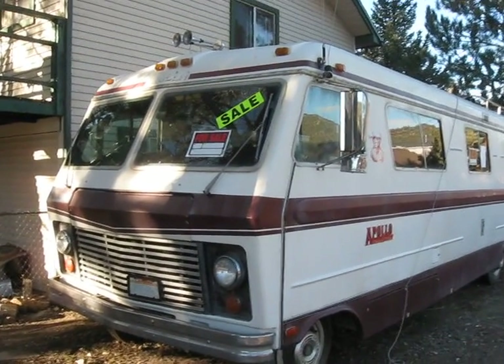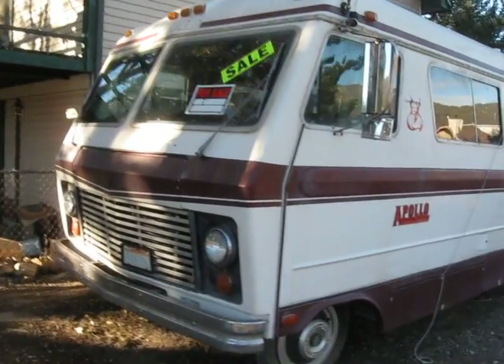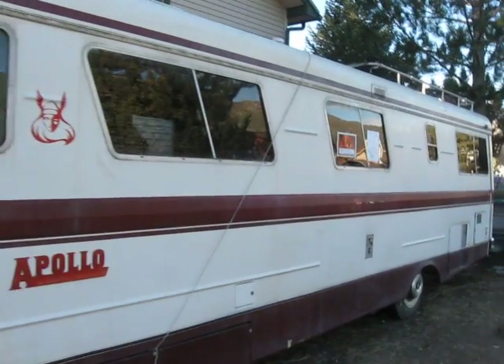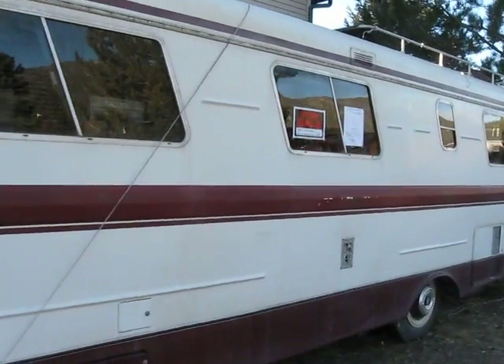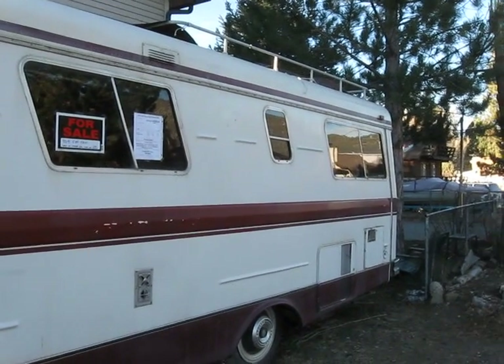This is my 1975 Apollo Motorhome with a Dodge 440 motor that I currently have up for sale. As you can see, it's in pretty good shape. It's about 29 feet long.